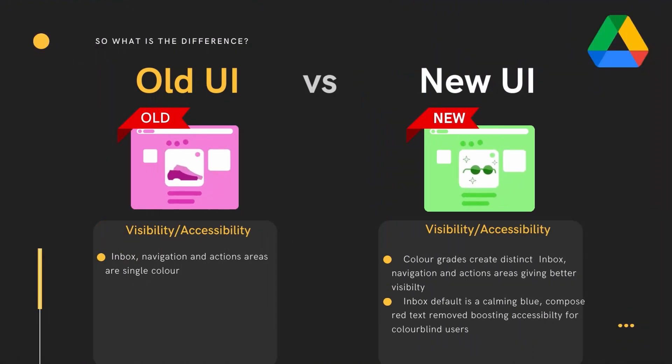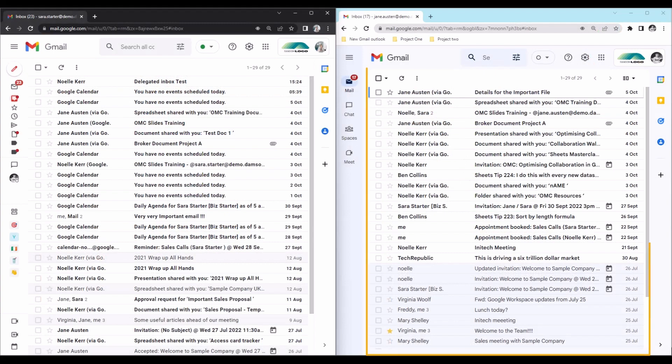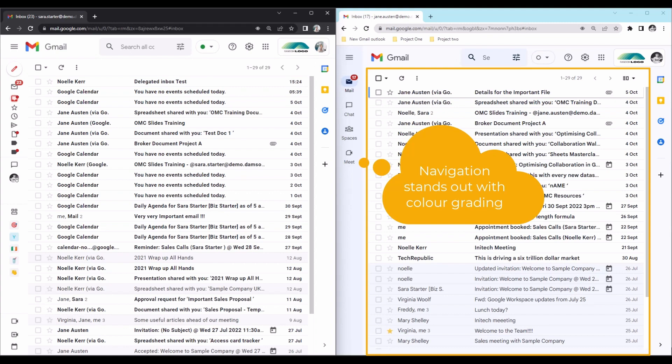One of the biggest changes — and often the hardest to reconcile — is what it actually looks like. Google have made big changes to improve visibility and accessibility using color grading. The interface now has much more distinct areas for inbox, navigation, and actions. The red text, which is poor usability for those with color blindness, has been removed, and the calming blue helps the navigation stand out and is better for accessibility.